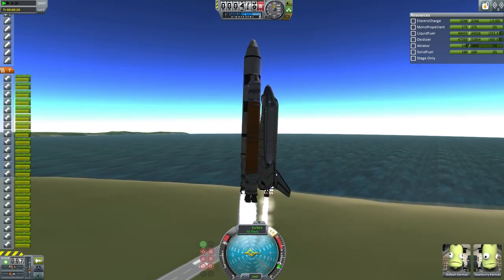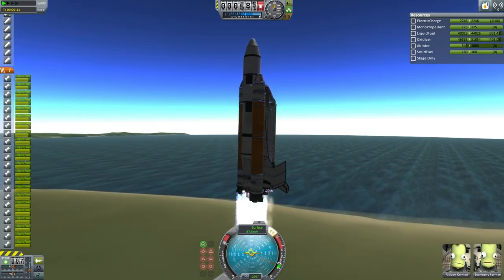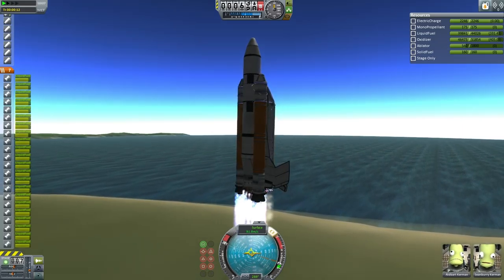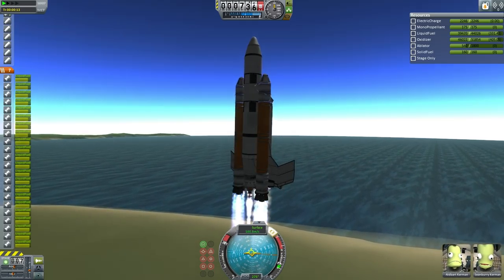Here we begin the roll program. Commander for this mission is Sean Barry Kerman, who is also commander of ETS-9. Engineer is Albert Kerman, who also flew on ETS-6, ETS-8, and the ED-Prime test.